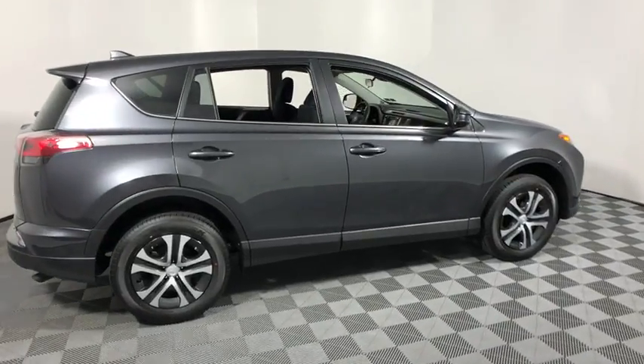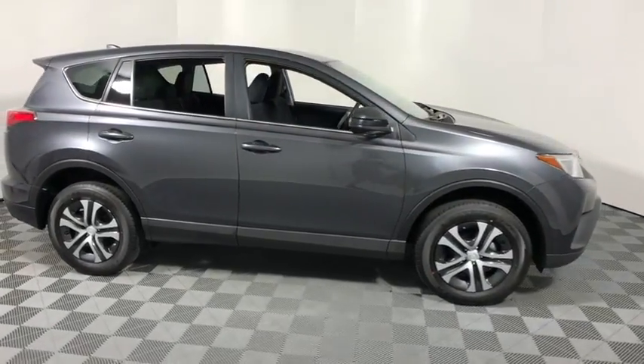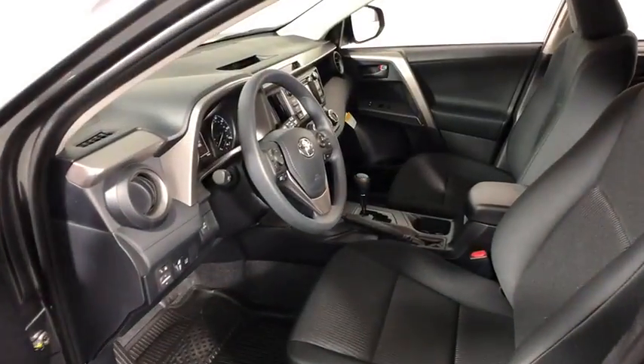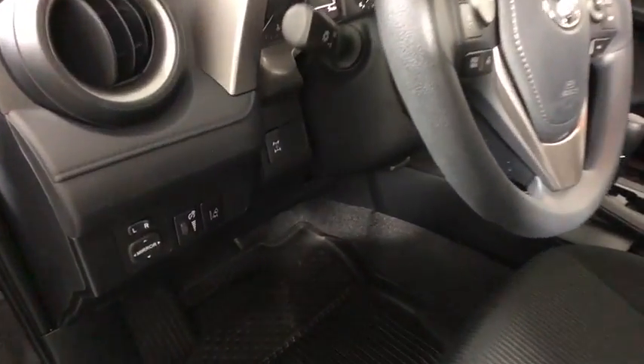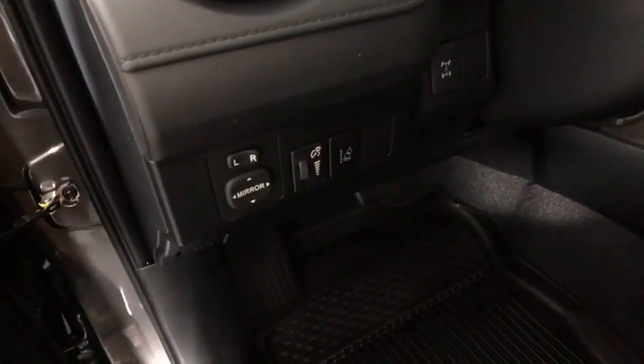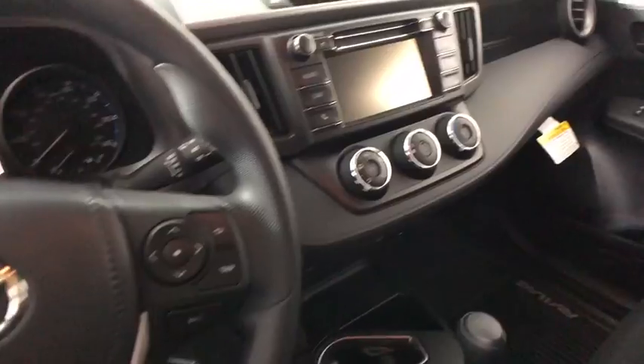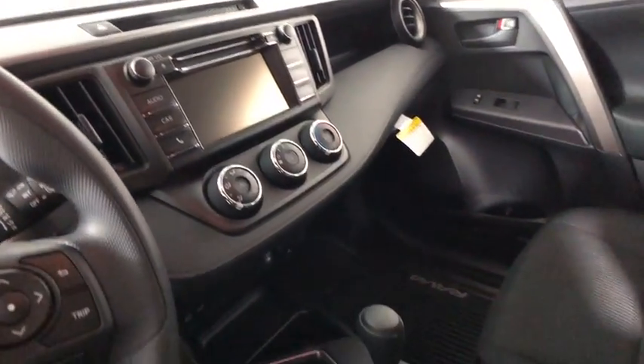The 2018 Toyota RAV4. The RAV4 is one of the most fuel-efficient SUVs in its class. Versatile and efficient, the RAV4 mixes the comfort and drivability of a sedan with the benefits of an SUV. This highly evolved, well-packaged crossover SUV lets you have it all.